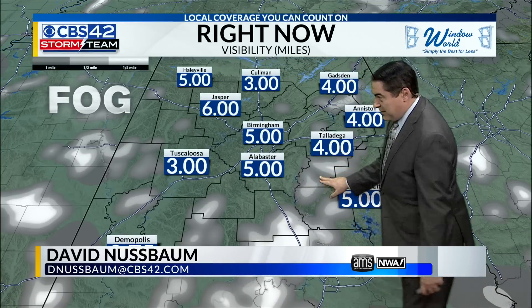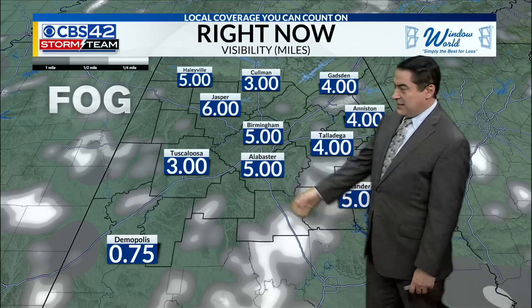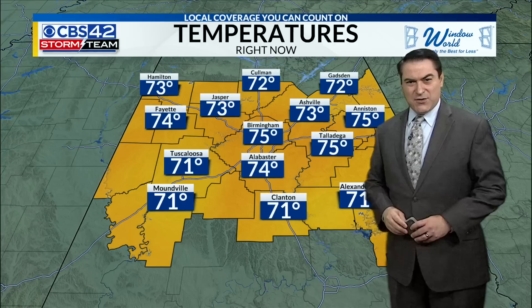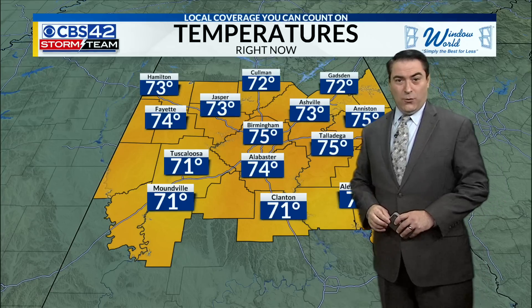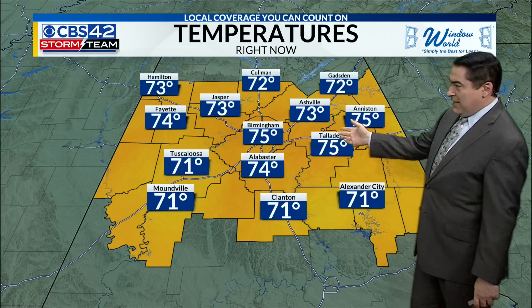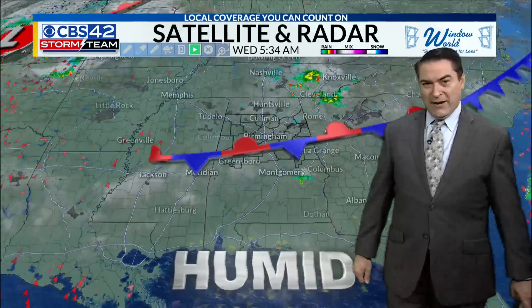The airport's not too bad, but you can see the fog nearby. Also back to the Anniston area, back to Gadsden, heading to Tuscaloosa, Demopolis — some fog as well for you. Temperatures this morning: 71 in Tuscaloosa, the Moundville area, back over toward Clanton and Alexander City, 75 in Anniston to Birmingham, Alabaster at 74, and the same for you over in the Fayette area.